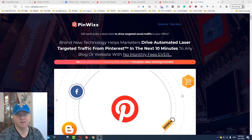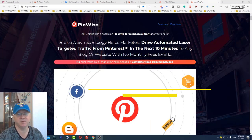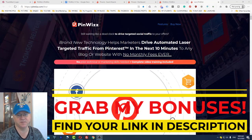Hi guys, Cina Babak with you and this is my Pinviz Review. Pinviz is a brand new software with a new technology which allows you to drive traffic from Pinterest to your website or any affiliate link you would like to get traffic to. You will also learn which bonuses you will get from me if you buy Pinviz using my link, which you will find in the description to this video.